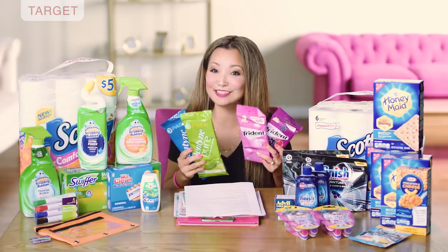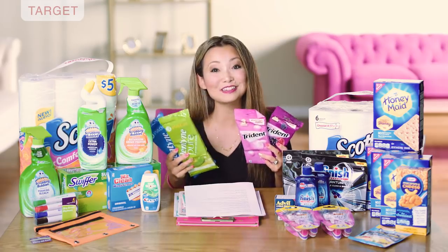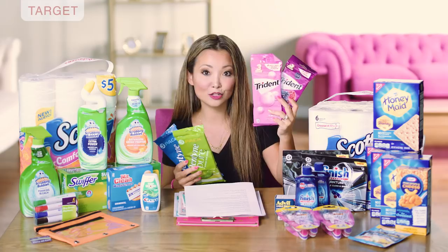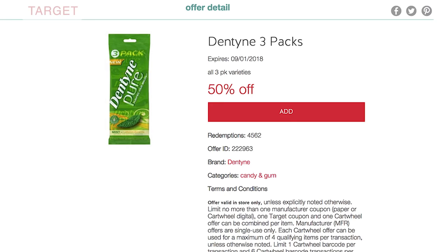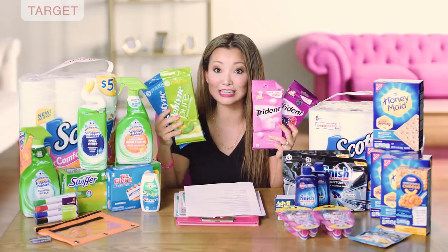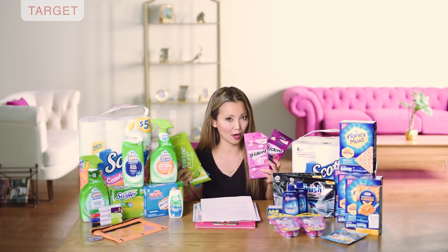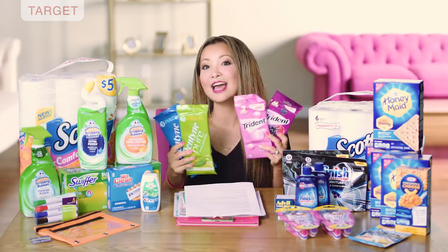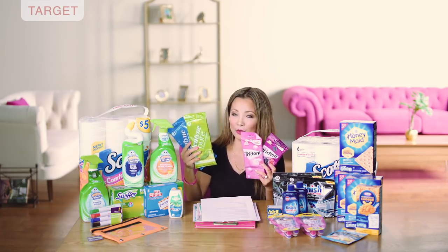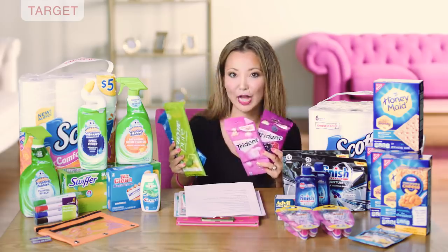We have sweet deals on gum you can stock up on this week — they work out to be 40 cents per pack, and it's super easy. We have two high-value 50% off Cartwheels: one on the three-pack Trident and a separate Cartwheel offer for Dentyne. Starting price for both is $2.39. Pick up one, two, or four packs, and using the 50% off Cartwheel offer, they work out to be $1.20 for a three-pack — that's 40 cents per pack of gum, saving over 50%.